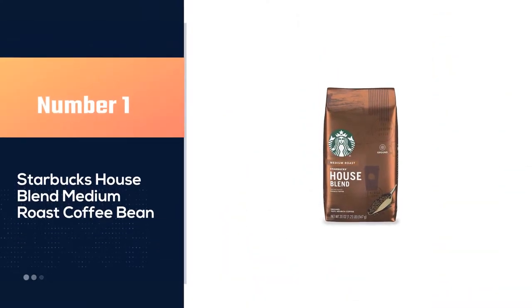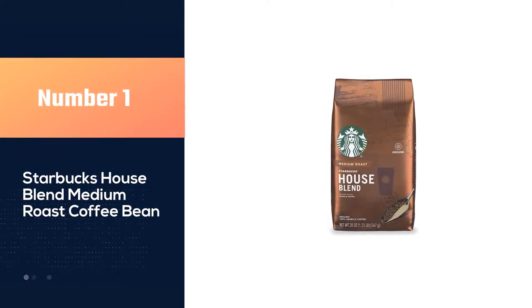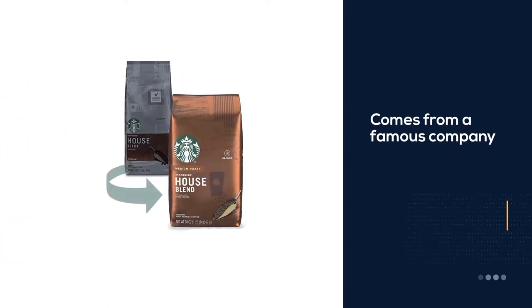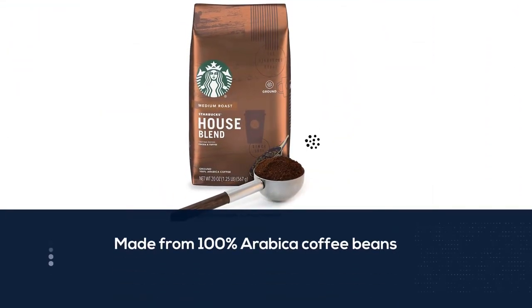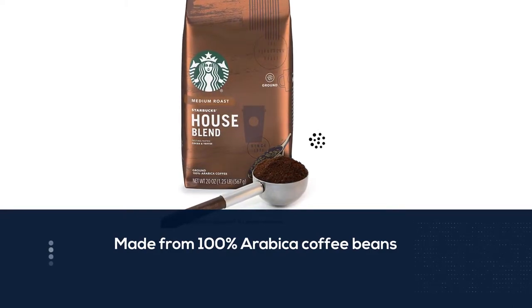Number one, best overall: Starbucks House Blend Medium Roast Coffee Bean. One of the biggest names in the coffee industry is a company called Starbucks. One of their signature blends is their House Blend, which is a medium roast coffee.